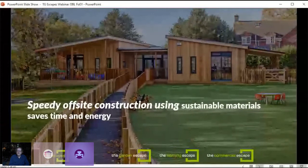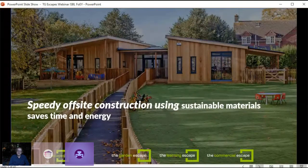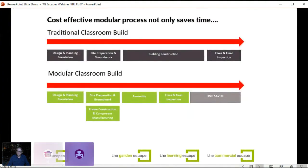Speedy offsite construction using sustainable materials saves not only time and disruption on an education setting, but also saves energy, which is increasingly important today and will be even more so as we move through legislation toward net zero and carbon taxes. A modular process can refer to two types: the volumetric type, which is craned into a site and pieced together, and the sectional modular process I'm talking about today, where components are manufactured in the factory and erected on site.